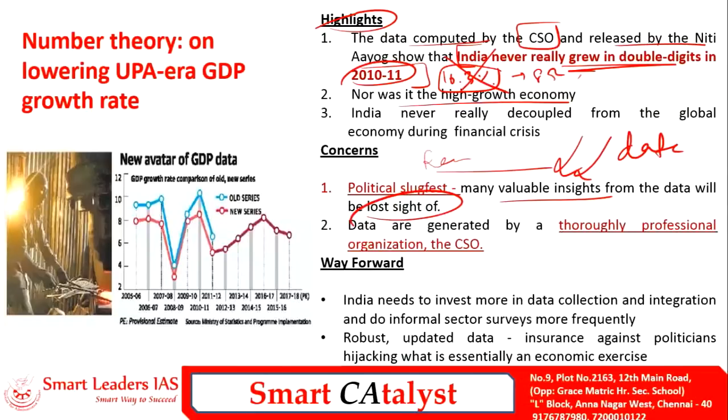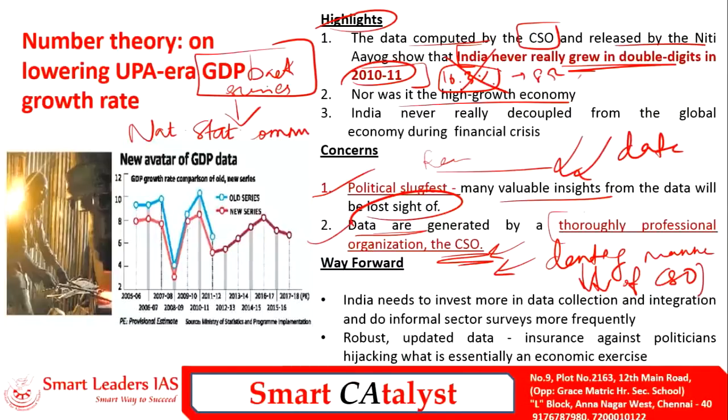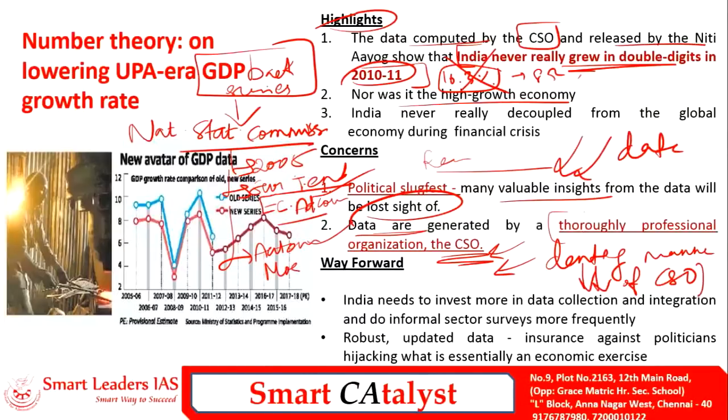One more concern is that the data was generated by the CSO — a thoroughly professional and credible organization — so blaming its calculation is actually denting the credibility of that institution. The back series GDP data was issued by a committee of the National Statistical Commission, established in 2005 after recommendations by Suresh Tendulkar's Economic Advisory Council. It is an autonomous body under the Ministry of Statistics and Programme Implementation.